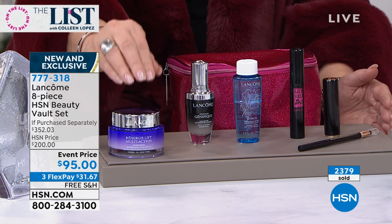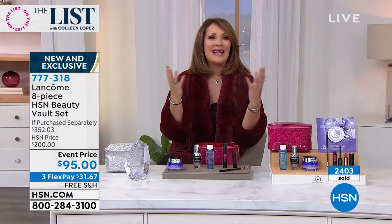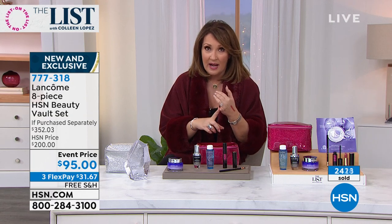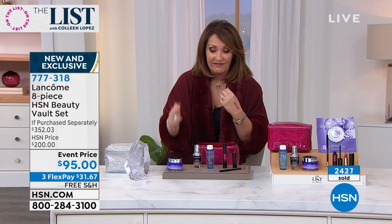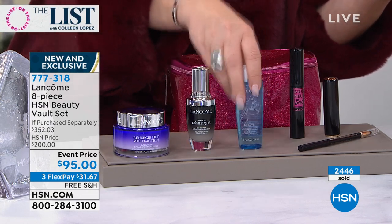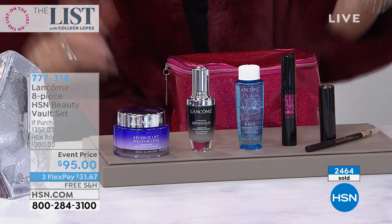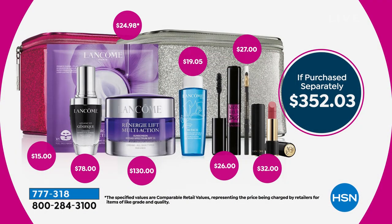I always call it pantyhose for the face — it just lifts. And it's not one of those temporary products where you wash your face and everything falls back down. I love it as a day cream. That's a phenomenal product — that alone you can't buy for $95. That's $130, plus $78 for the Génifique, plus $20, $26, $32 — come on. You are getting your money's worth, best in class.